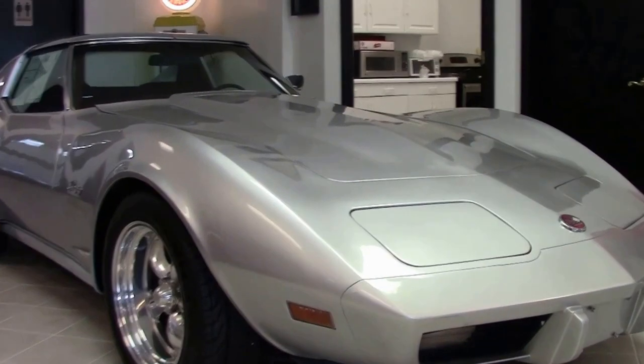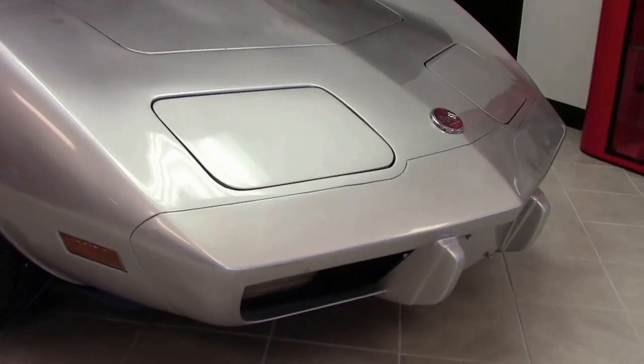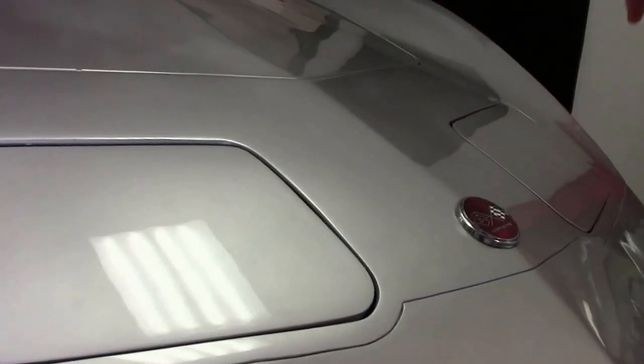This beautiful 1975 silver coupe is one of our value vets. The paint on the car is good, though it is showing a little age and fading in certain areas of the hood, as you can see the difference here and here.